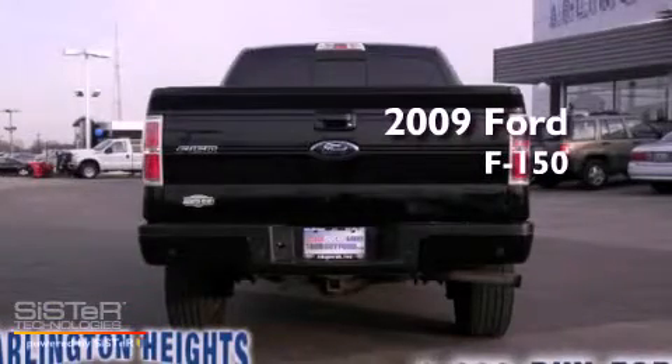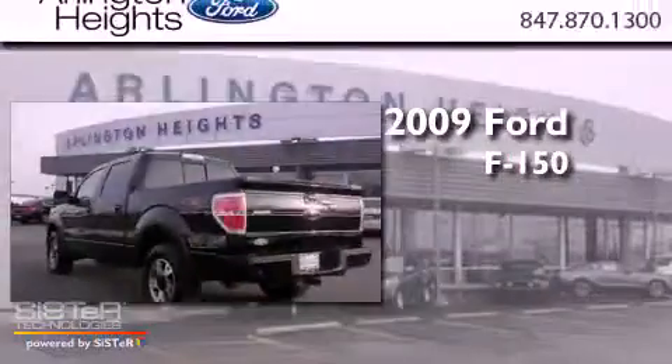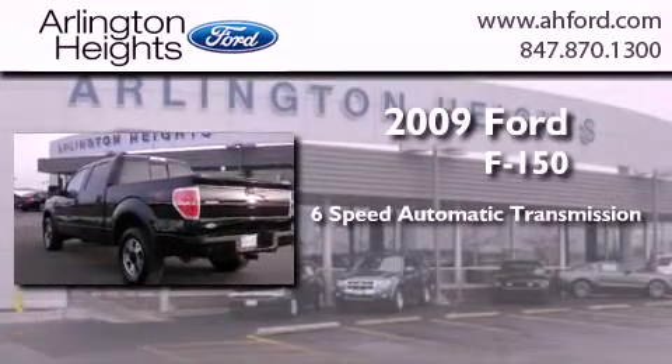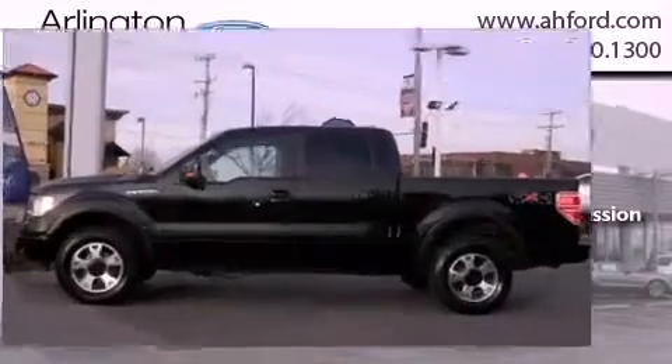This is a 2009 Ford F-150. This truck has a 6-speed automatic transmission, a 5.4-liter V8, and 4-wheel drive.